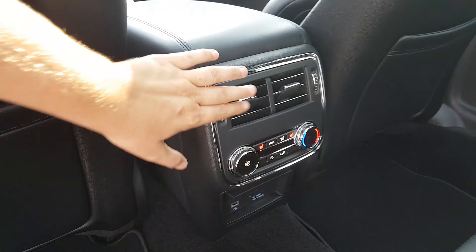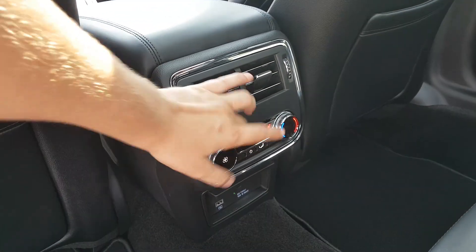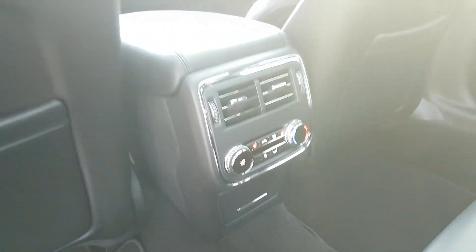Taking a look forward, we have your rear air conditioning and rear climate control, complete with heated seats in two variable temperatures for your rear passengers. You also have two USB connections and a 110 volt outlet down below.